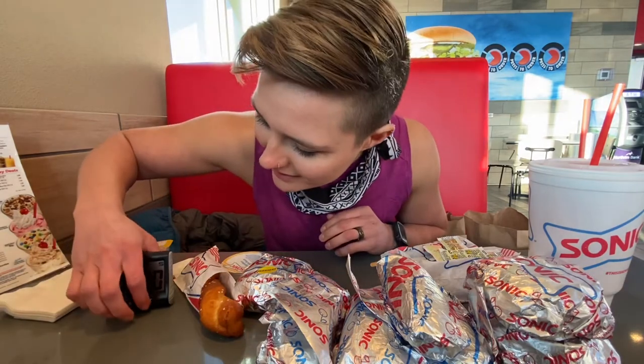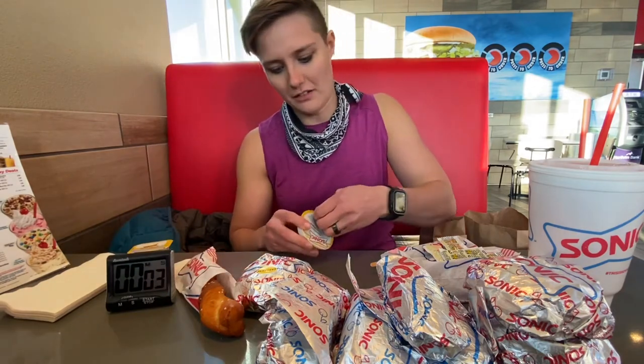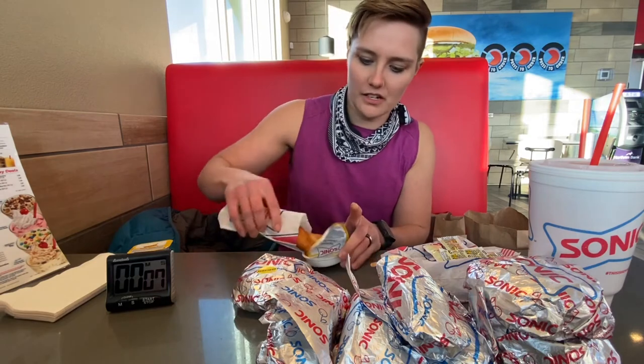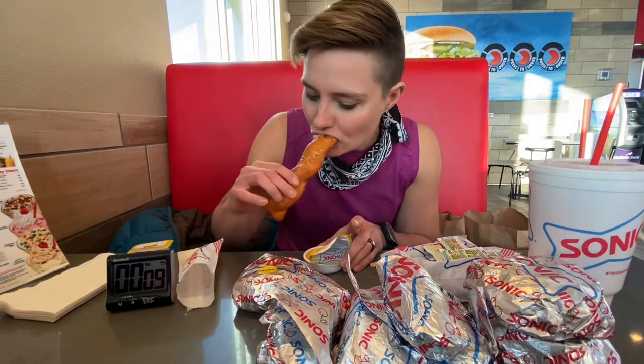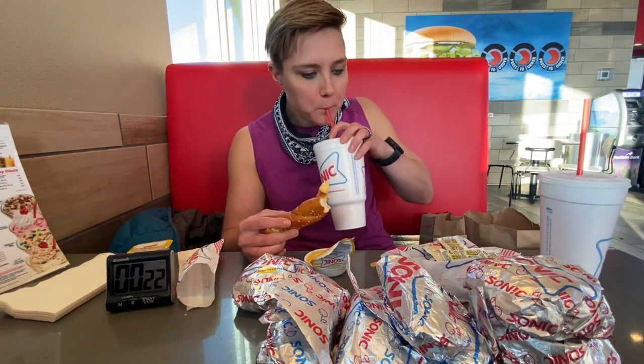Alright, so I guess we're just gonna dig in. Here we go — set the timer up and begin. I'm gonna start with the pretzel, I think. I got really excited about it. And it's cheesed up. Mmm, that's really nice and salty.